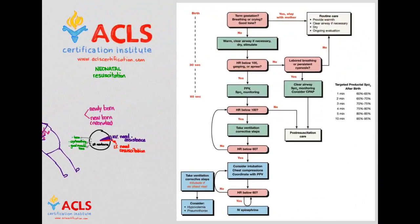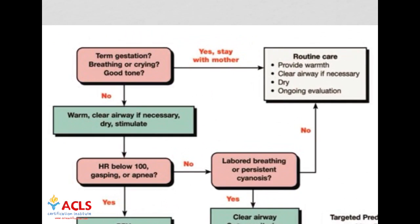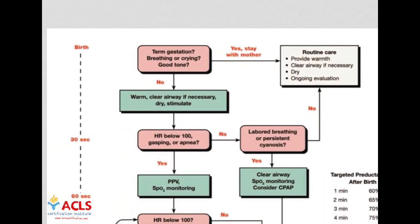This is the algorithm for neonatal resuscitation. The first step: if the baby is term gestation, breathing, and has good tone, they get to stay with mom. If not, we move on. The first thing to notice is this 60-second window called the golden minute. In that golden minute we need to complete initial actions: warming the baby, clearing the airway if necessary, drying them, and stimulating them. Then we assess two vital characteristics: heart rate and respirations.